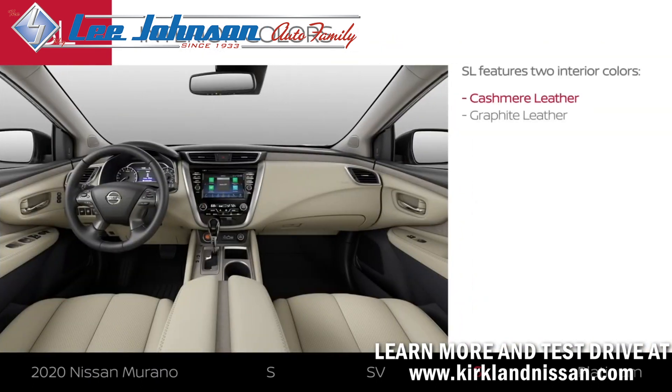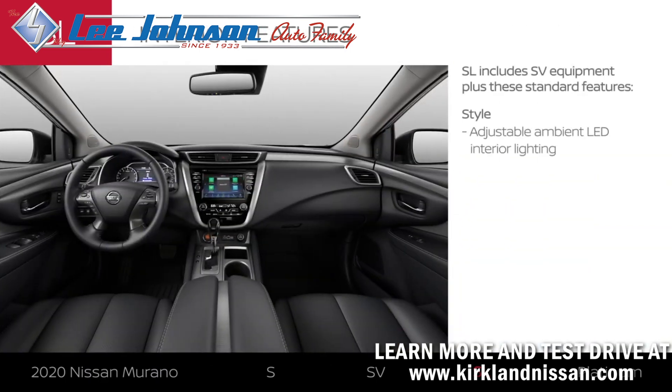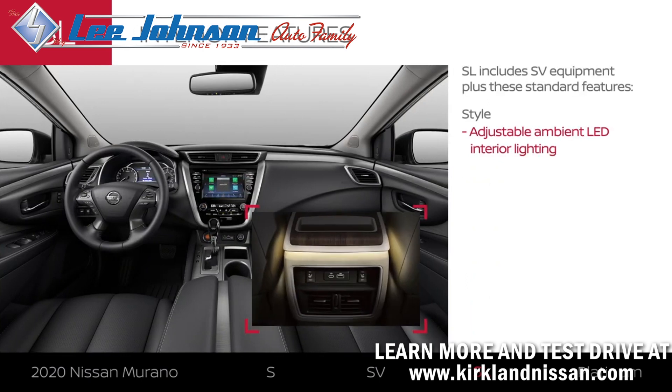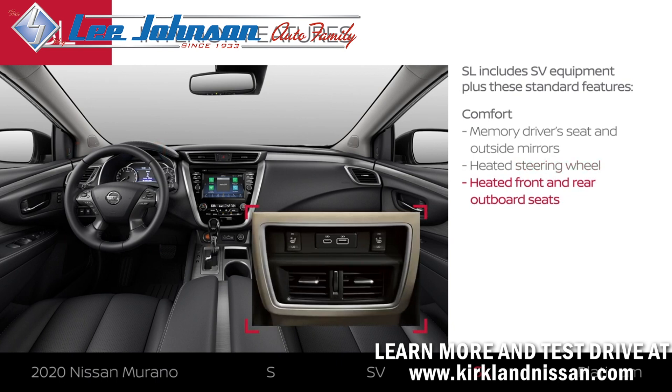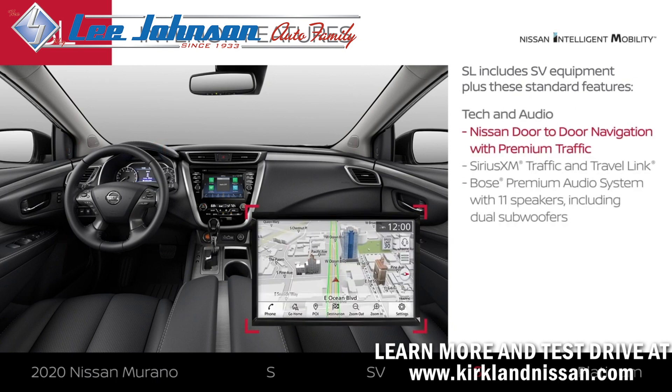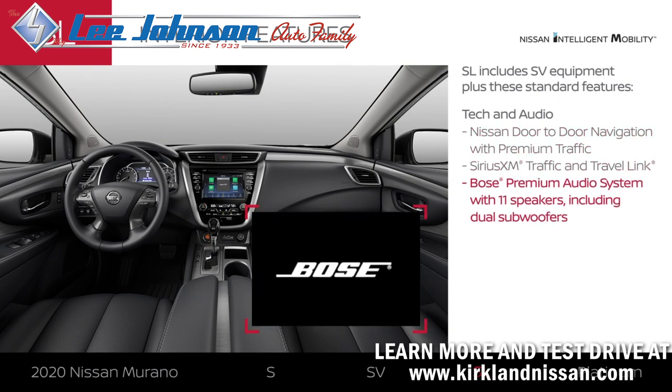Murano SL comes in two interior colors. SL adds adjustable lighting to set the mood and can remember your preferred seat and mirror position. Your hands will stay toasty, while front and back row passengers can enjoy heated seats. You'll get live traffic updates, and your music gets the VIP treatment.